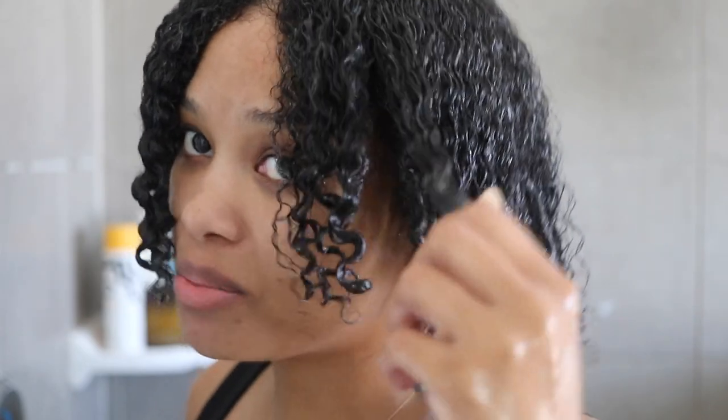It says to let it sit for five to ten minutes, and after you rinse it out you need to follow up with a deep conditioner. So I'm leaving this in for about three more minutes, then I'll rinse and follow up with my regular deep conditioner.